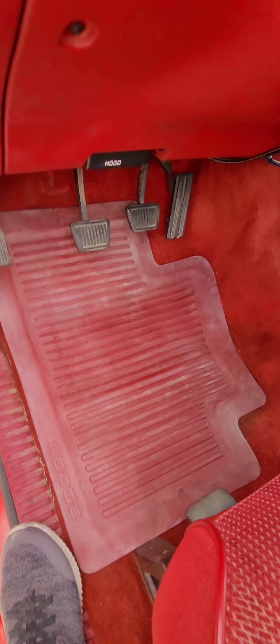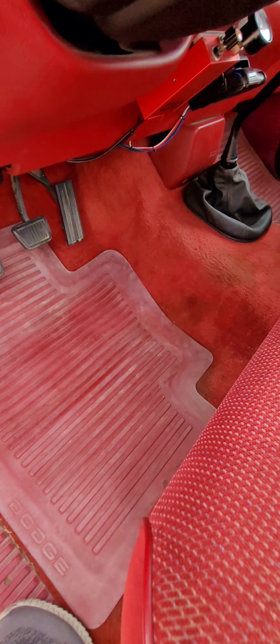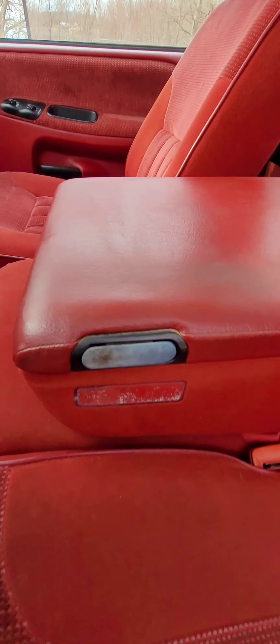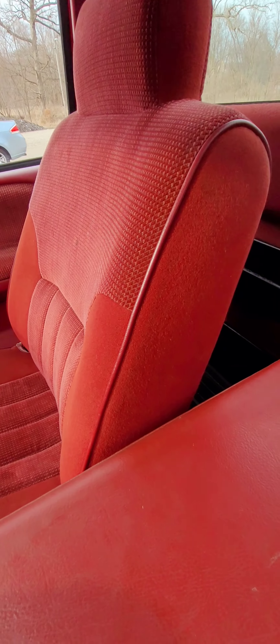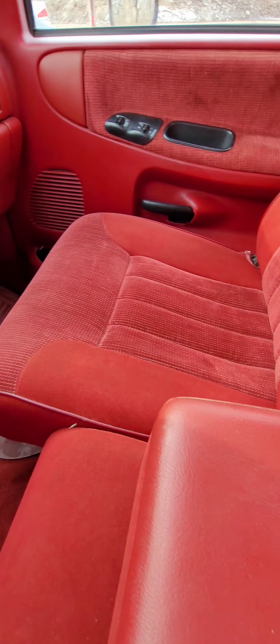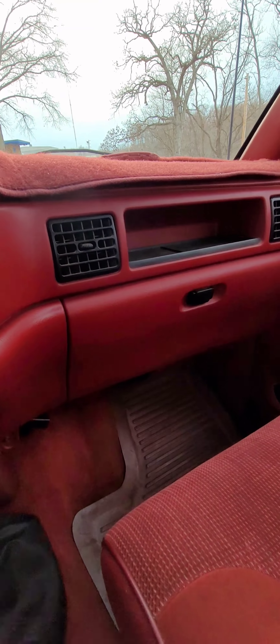It has the original floor mats even. The carpet is in good condition. The passenger seat is pretty good — probably not been sat in much. The dash is really, really good looking.